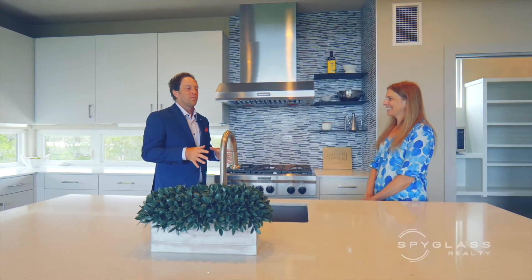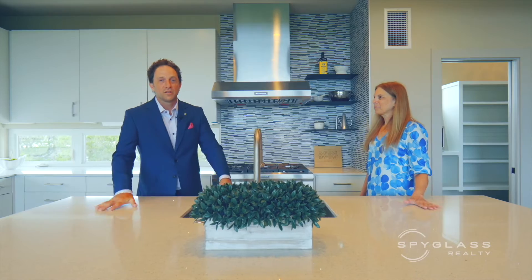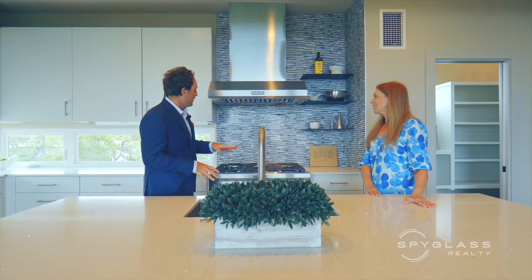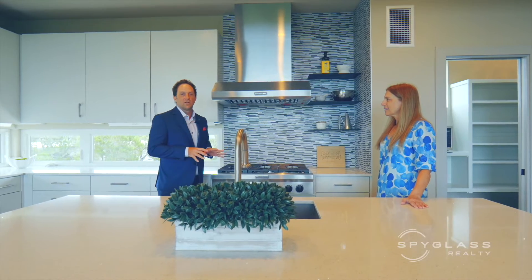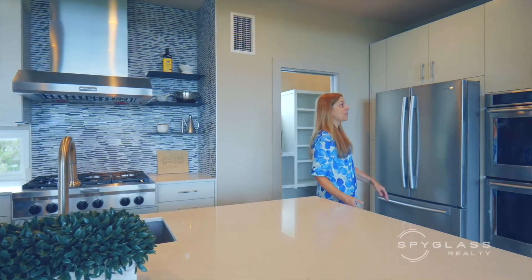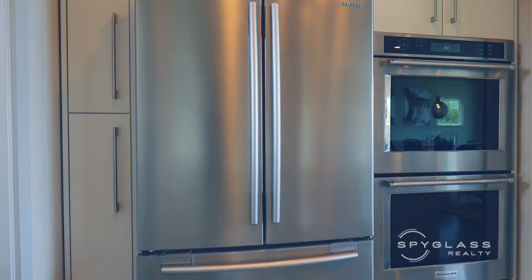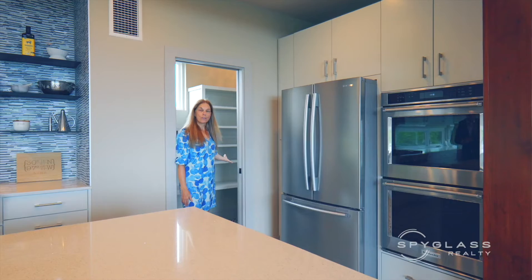One thing I absolutely love about this house is this kitchen. This large island — I can envision entertaining lots of my friends here. And then the six-burner cooktop — I can have lots of things going and not skip a beat. And let's not forget the double oven, wonderful stainless steel refrigerator, and fabulous walk-in pantry.